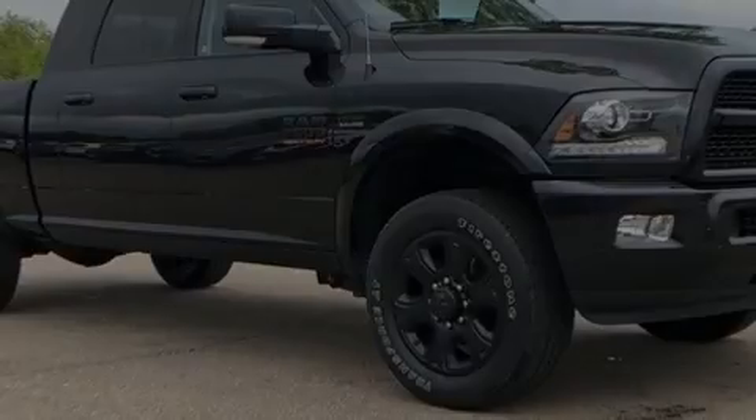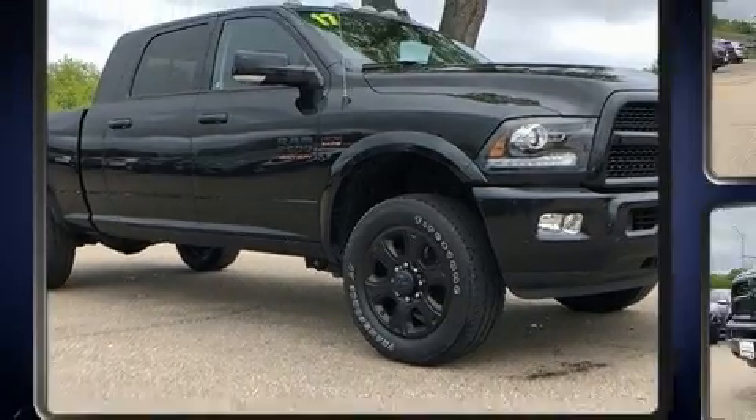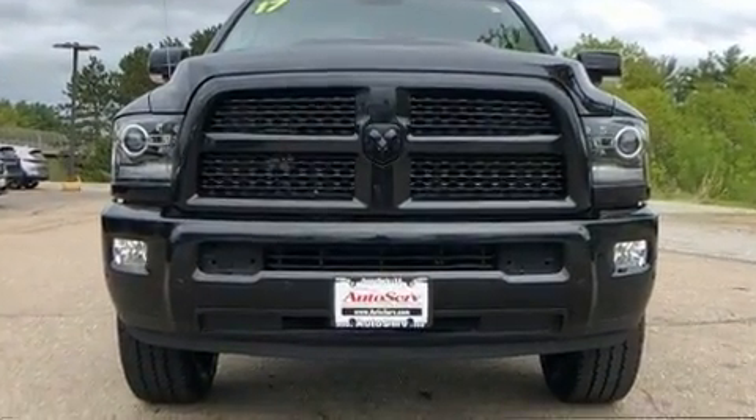Introducing the 2017 Ram 2500. With fewer than 35,000 miles on the odometer, you'll be sure to appreciate this model's condition and value.